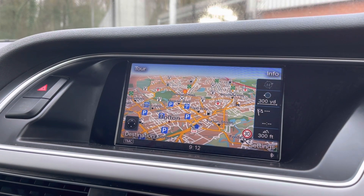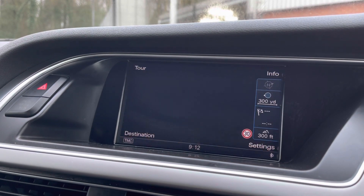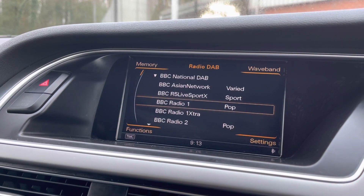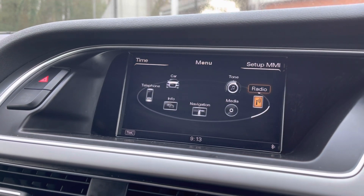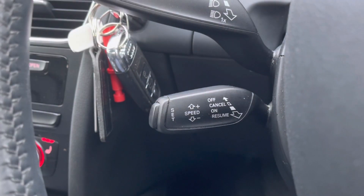It does also come with satellite navigation, allowing you to get to those unknown destinations as quickly and safely as possible. As you can see, it's extremely easy to follow. You can play your favourite songs via the media option, or if you're not in the mood for that, you can simply listen to the radio. It does come with DAB radio as well as FM and AM, so you always have a wide range of different radio stations to choose from.